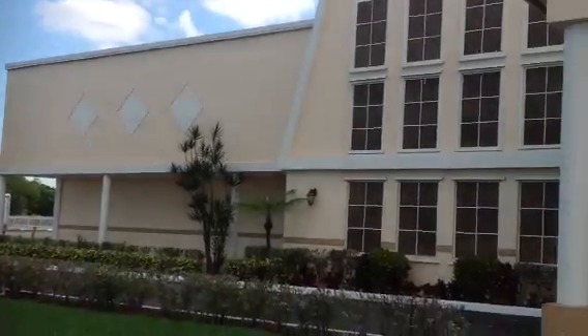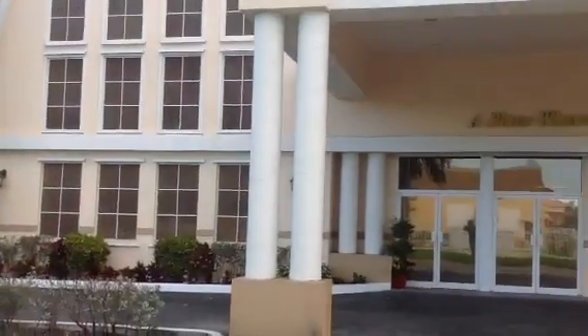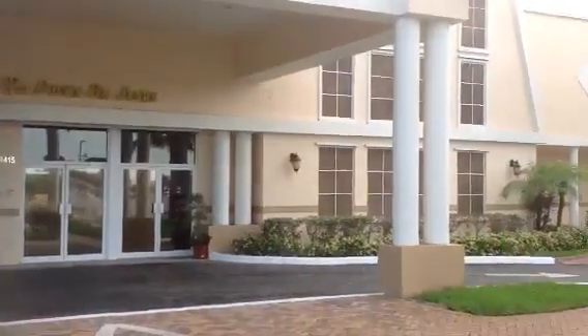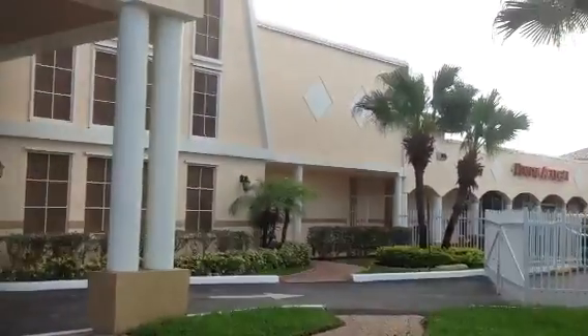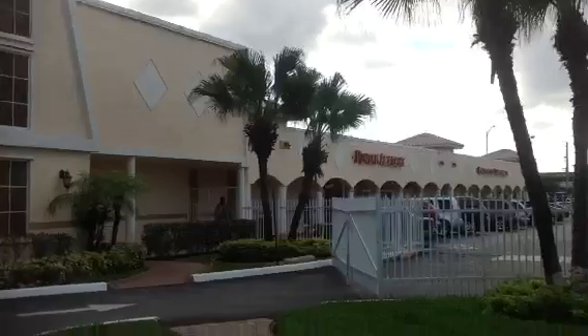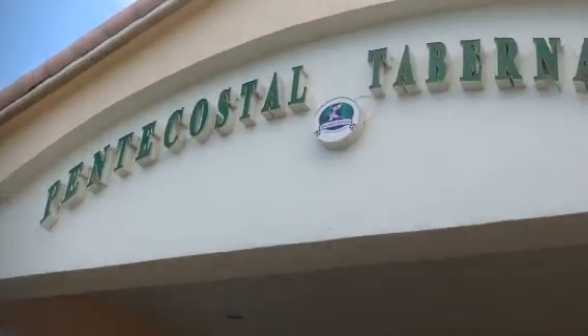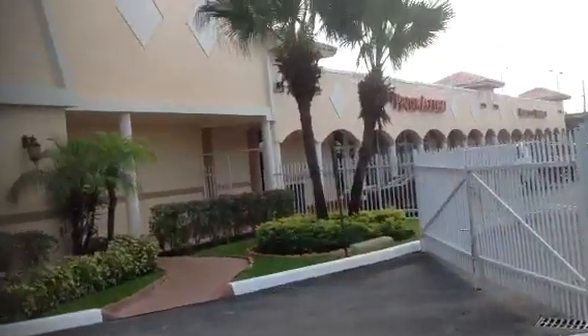Another job completed here at Watson's Painting and Waterproofing Company — a complete exterior repaint job at Pentecostal Cabernetal of North Miami.